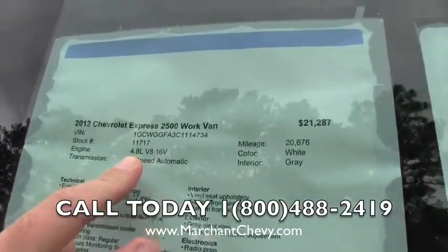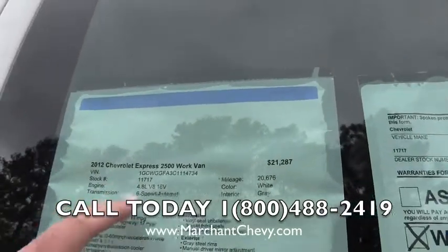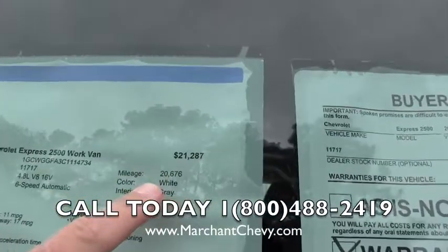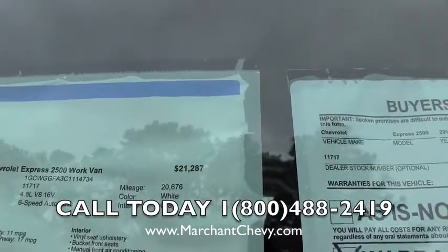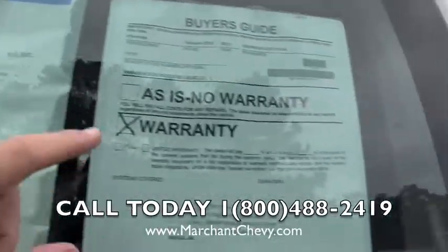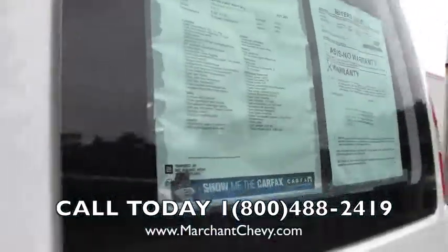It's a 4.8 liter V8 engine with a 6-speed automatic. That gives you a little better fuel economy. The mileage is 20,676. The price is $21,287. And there is some warranty left on the vehicle folks — you do want to call for more detail information.